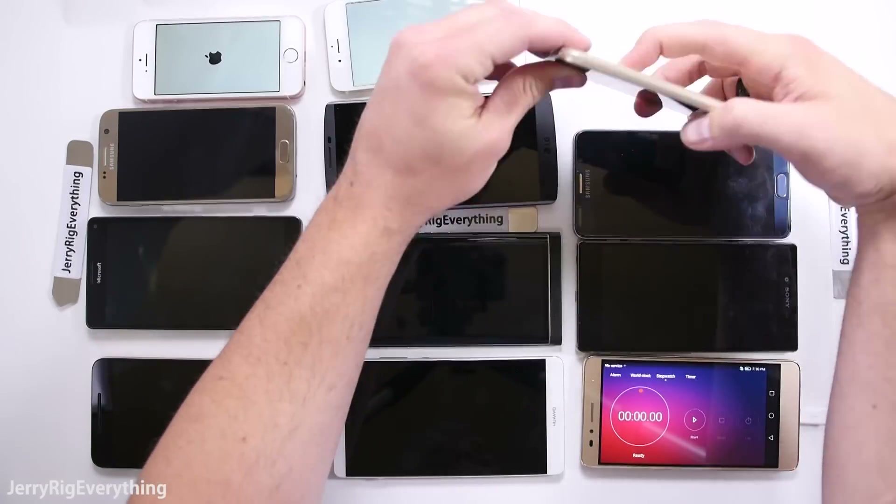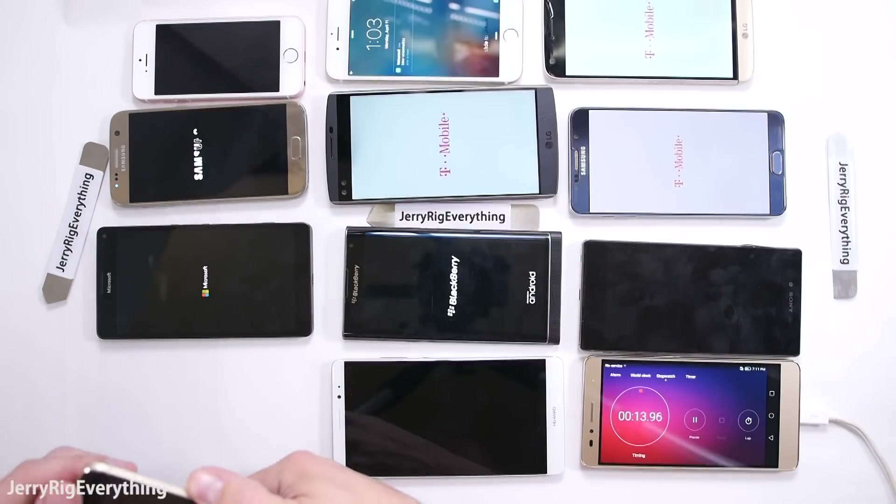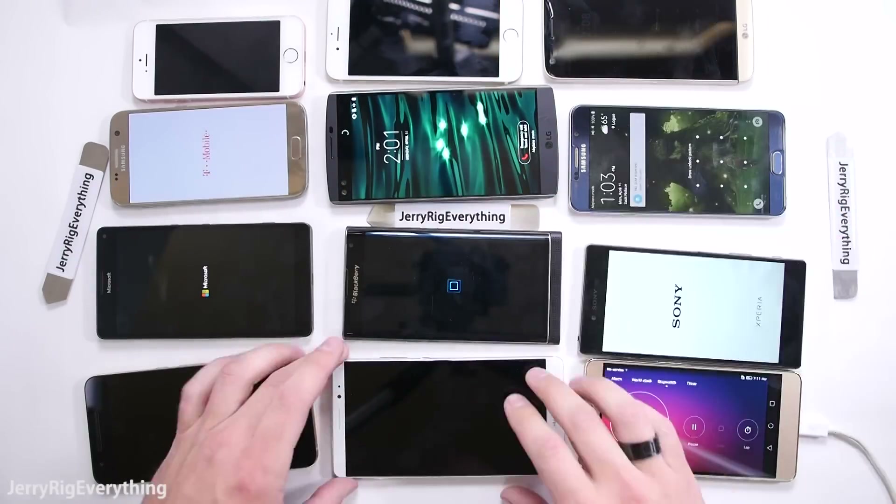I had a few people suggest that I do a battery test between multiple smartphones, so I have 11 high-end smartphones set up in front of me on my desk.